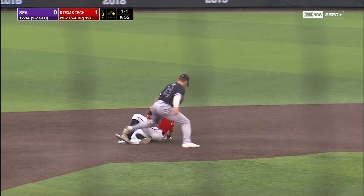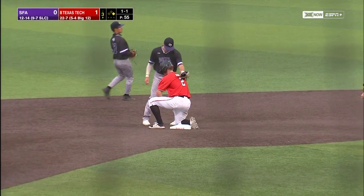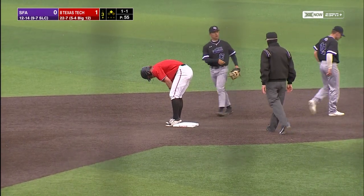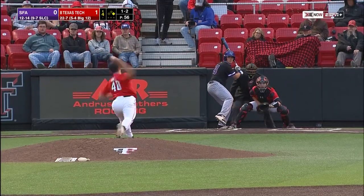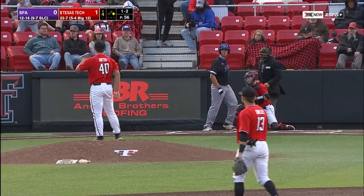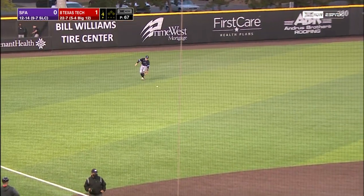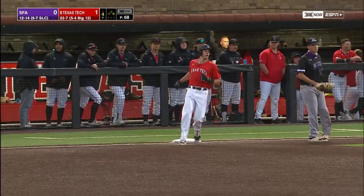Young takes off, the throw down skips by the second baseman, and for Jace Young, his second stolen base this season. Girton's 1-2 with a breaking ball — got him looking. Against Stephen F. Austin out of the Southland, and first pitch swinging.